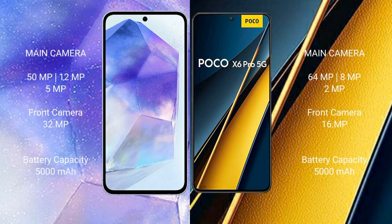Samsung Galaxy A55 has a triple camera setup: 50MP plus 12MP plus 5MP, and a 32MP front camera. Xiaomi Poco X6 Pro also has a triple camera setup: 64MP plus 8MP plus 2MP, and a 16MP front camera.